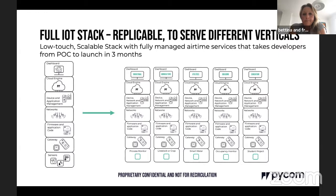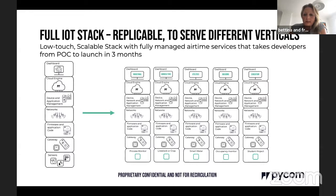It's a vanilla-flavored full stack that can be used across any vertical market — industrial, agriculture, utilities, building management, facilities management, smart cities, and more. Before moving on to the development journey, let me pause in case there are any questions about Pycom.